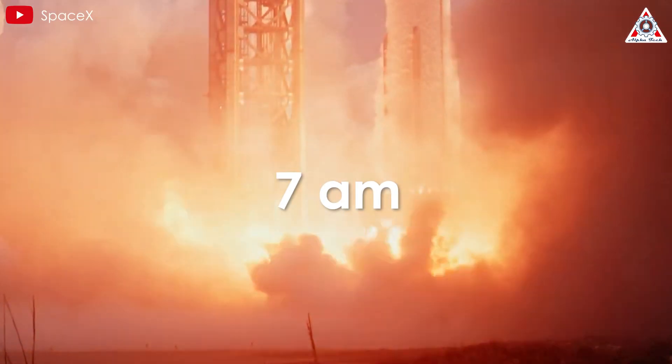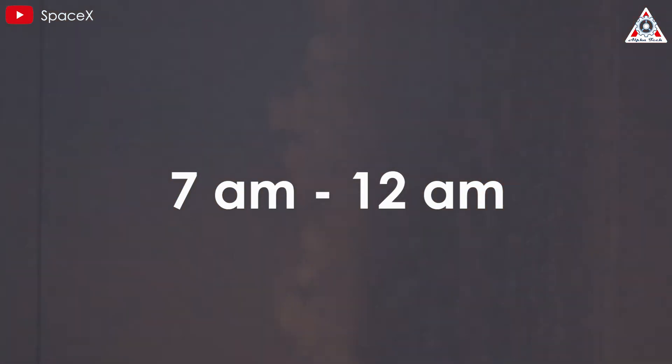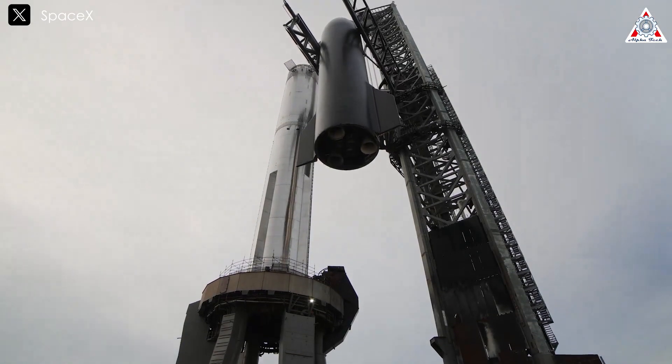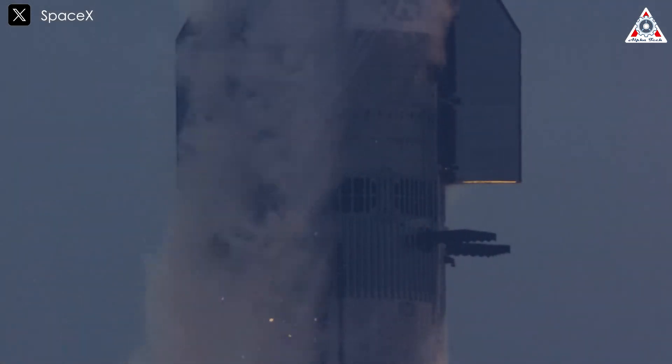Starship Flight 5 commences at 7 a.m. and wraps up at 12 a.m. While the actual duration may vary, the timeframe gives ample flexibility for SpaceX and the other systems involved. During this period, a bunch of different processes will unfold, categorized into two distinct phases: pre-flight and in-flight.